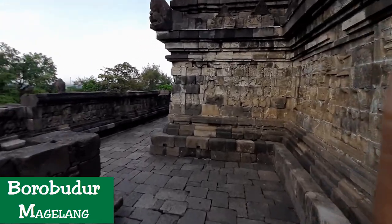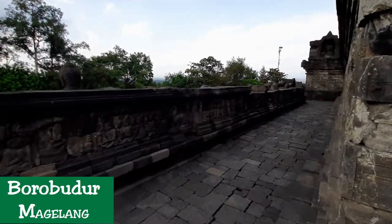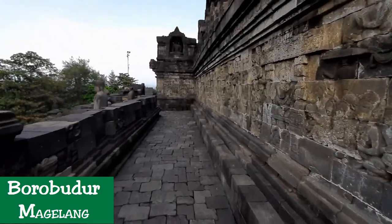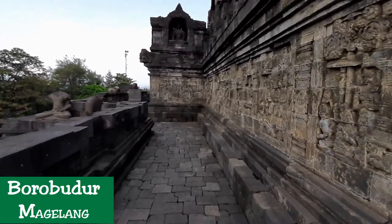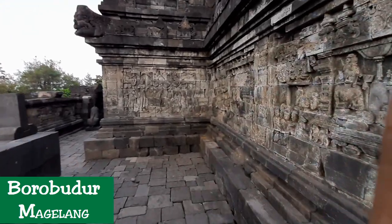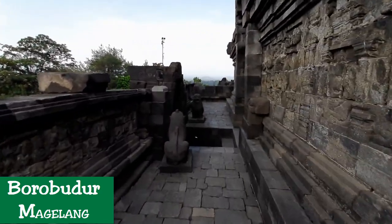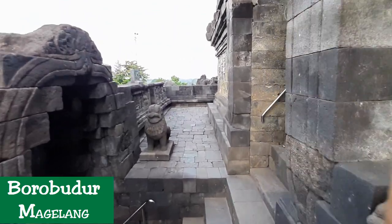Reliefs. The position of narrative bas-reliefs stories on Borobudur wall. Borobudur is constructed in such a way that it reveals various levels of terraces, showing intricate architecture that goes from being heavily ornamented with bas-reliefs to being plain in the upper circular terraces. The first four terrace walls are showcases for bas-relief sculptures. These are exquisite, considered to be the most elegant and graceful in the ancient Buddhist world.